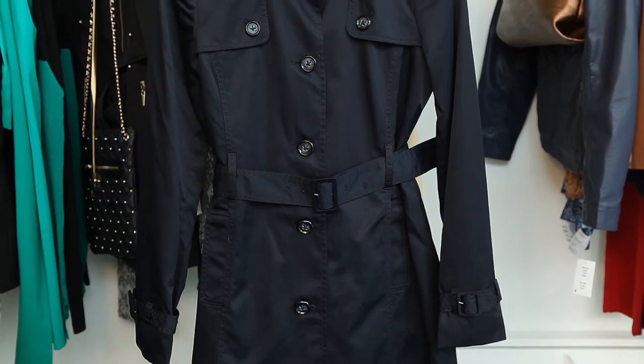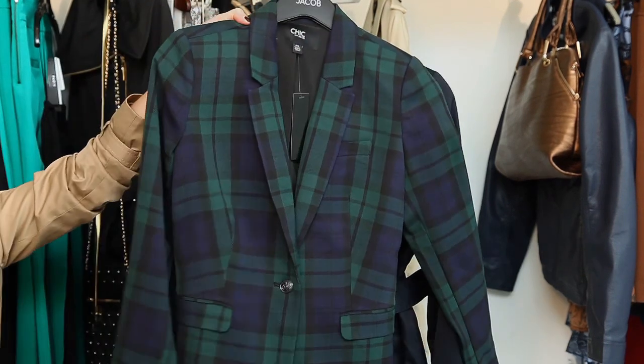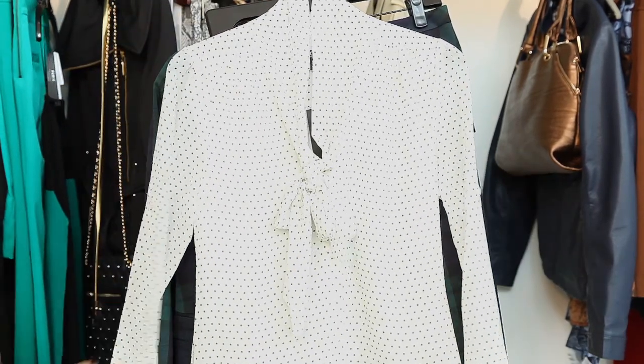Jacob has a classic belted trench coat in deep navy this fall, and all the details are just right — like the top stitching, the buttons and the flaps — thrown over a timeless black watch plaid jacket and pants, paired with a Swiss dot bowed blouse. Well, come on. Fabulous!